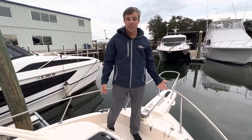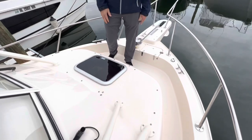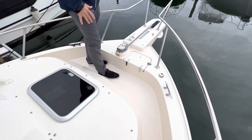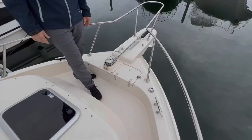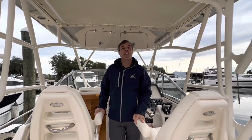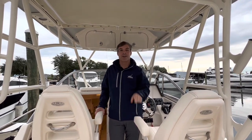Here we are on the bow with the windlass as well. We would like to thank you for watching this video. Remember, we're always open at marinemax.com — don't forget to like and subscribe for more content.